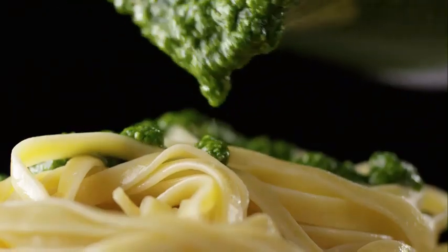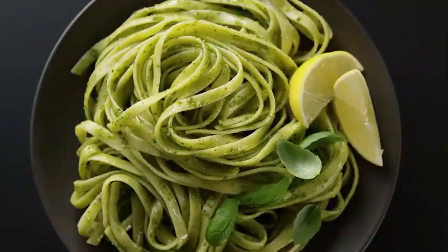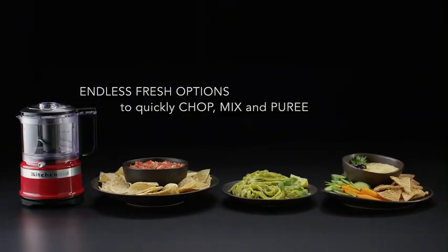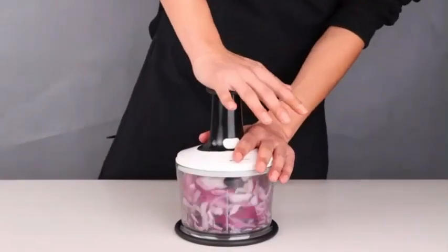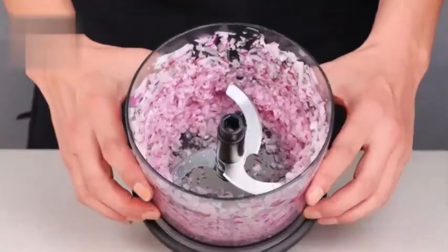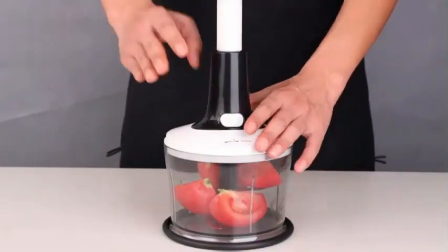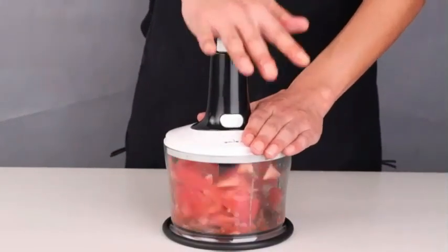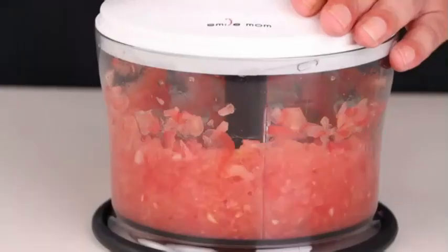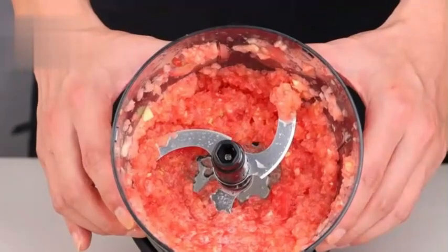One standout feature of this product is its cord storage functionality, allowing for a clean and organized countertop when not in use. The 3.5 cup bowl capacity is ideal for everyday food preparation tasks, making it suitable for a wide range of recipes and cooking needs. The KitchenAid KFC 3516 WH 3.5 cup food chopper combines functionality with style, making it a versatile and convenient tool for food enthusiasts of all levels.